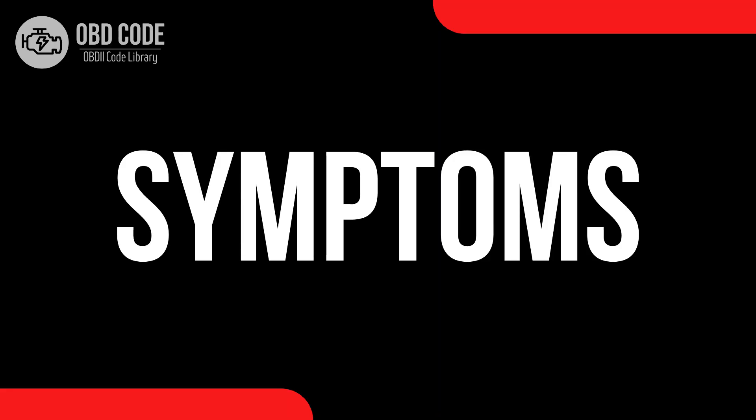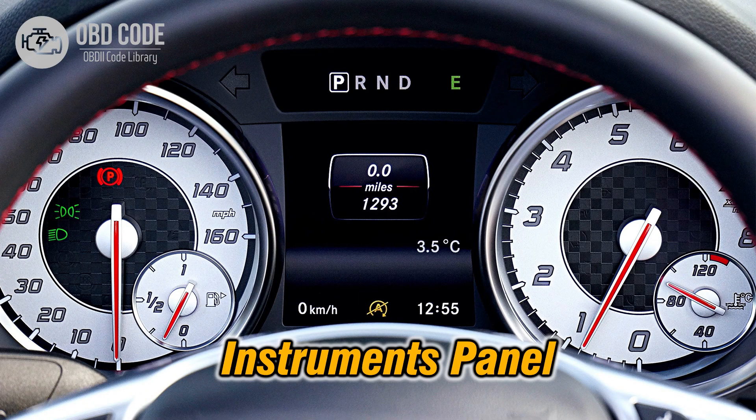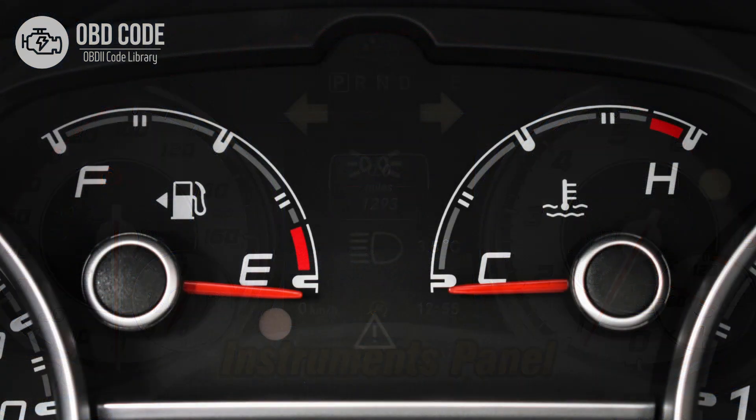Code symptoms P0464: 1. Intermittent or erratic fuel gauge readings. 2. Inconsistent fuel level indications on the dashboard.